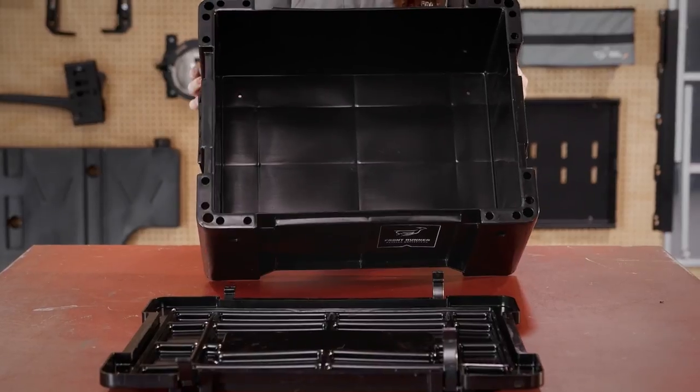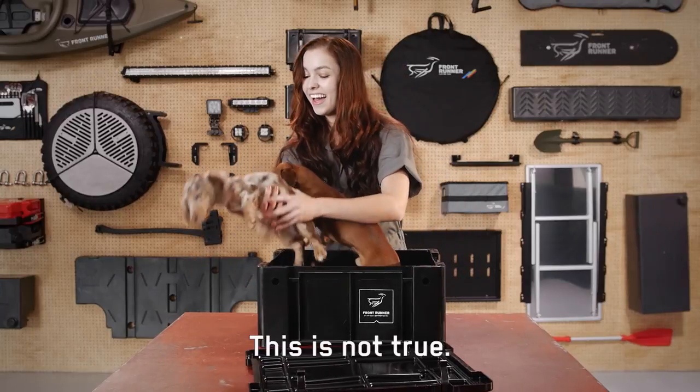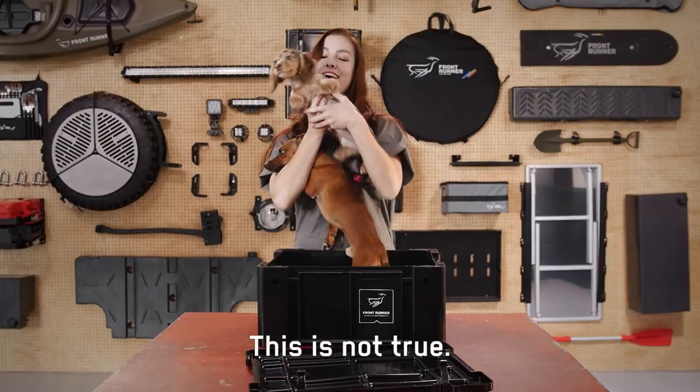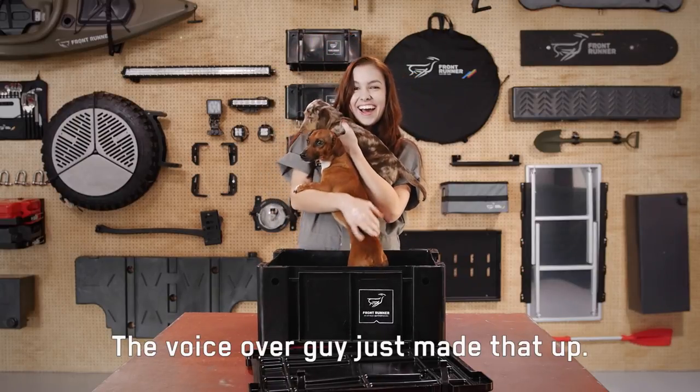There are four little drainage breathing holes in the bottom. Why breathing holes? That's because one in every five Wolfpacks comes complete with puppies. Everyone loves puppies. Who doesn't love puppies? If you love puppies, you'll love Frontrunner's most popular storage container, the Wolfpack.